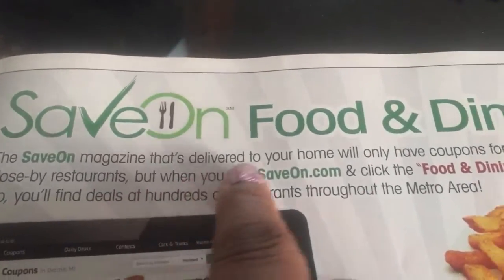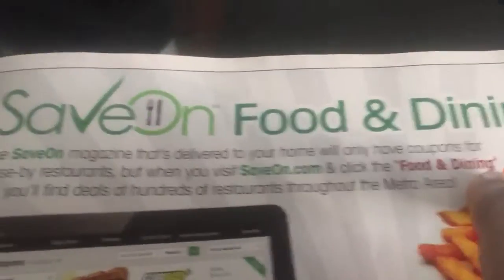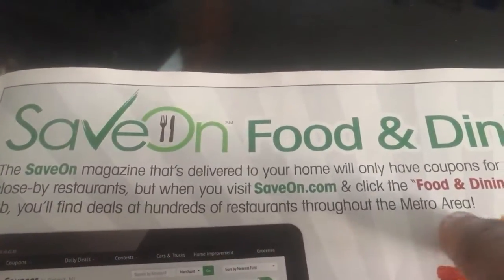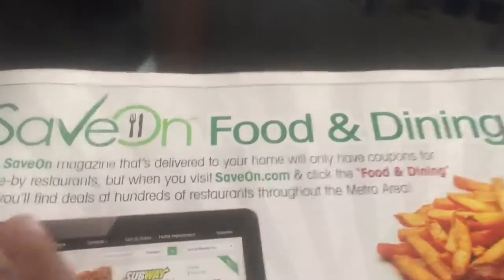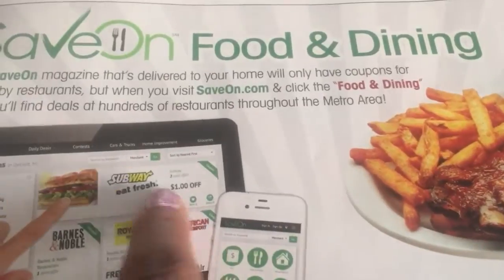This is what I want to show you guys. It says Save on Food and Dining. The Save On magazine delivered to your home will have only coupons for close-by restaurants, but when you visit saveon.com and click the Food and Dining tab, you'll find deals at hundreds of restaurants throughout the metro area. So you guys could save even more money that way. Looks like there's an app too.